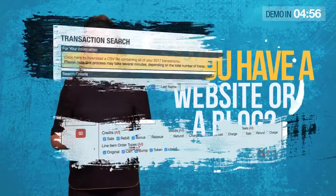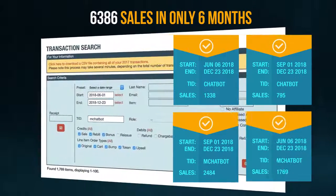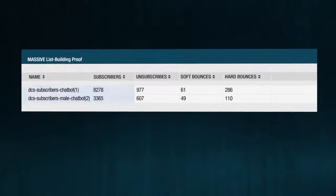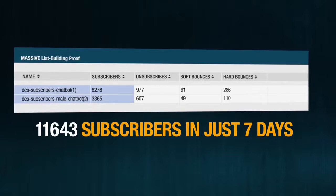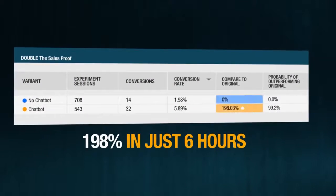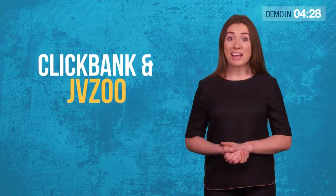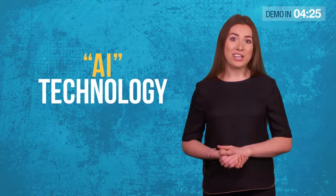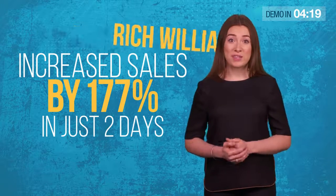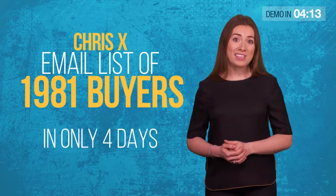Do you have a website or a blog? Want to know how a single line of code automatically added 6,386 sales to our Clickbank accounts in only 6 months? And how this new website code automatically built us a massive email list of 11,643 subscribers in just 7 days, exploded our conversion rate by 198% in only 6 hours? Some of the biggest affiliates and vendors on JVZoo and Clickbank already use this revolutionary AI technology, like Rich Williams, who increased his sales by 177% in just 2 days, or Chris X, who built a new email list of 1,981 buyers in only 4 days.